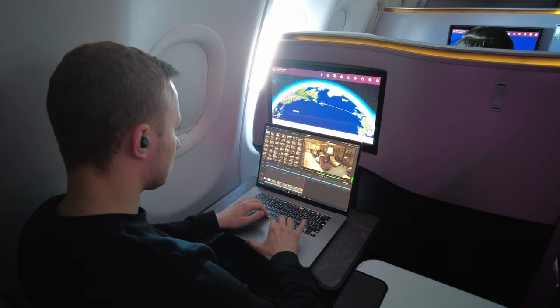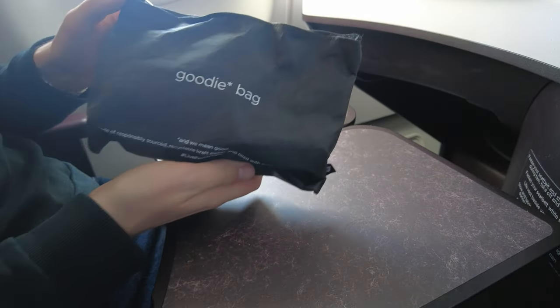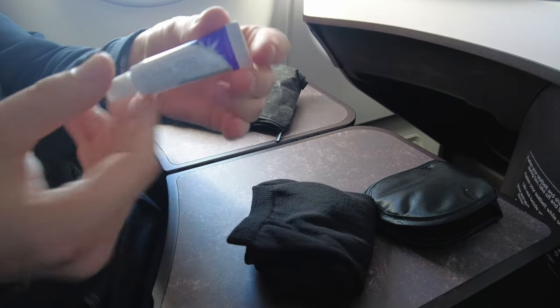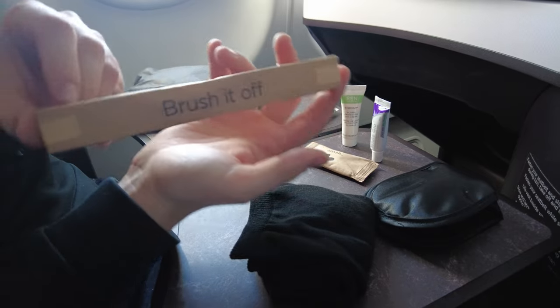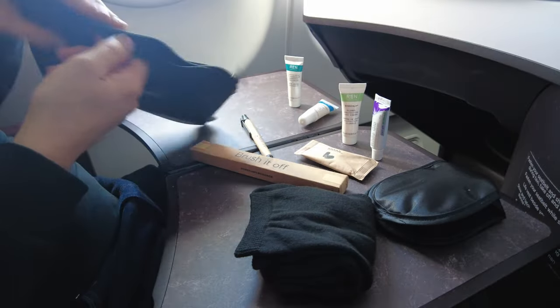Let's check out the amenity kit before sleeping. Virgin provides everything in this recycled bag, which contains an eye mask, a pair of socks, toothpaste, Wren-branded moisturizer, Wren lip balm, earplugs, a toothbrush, Wren hand cream, and a pen. A decent kit with a sustainable touch.